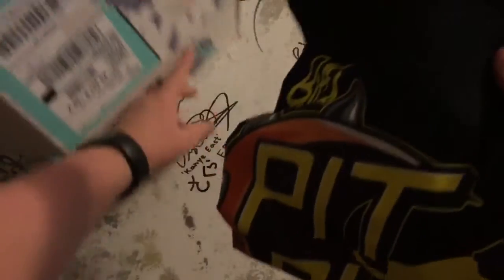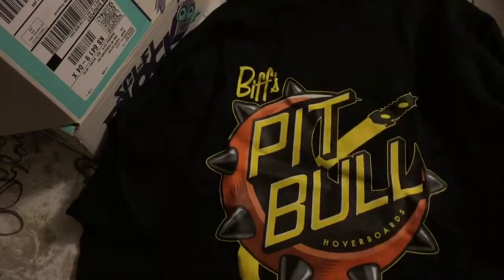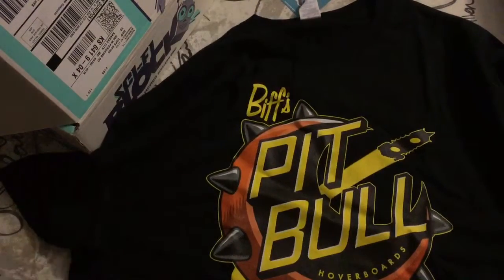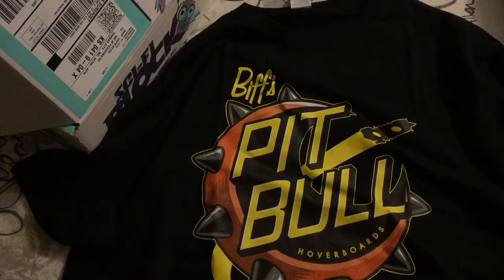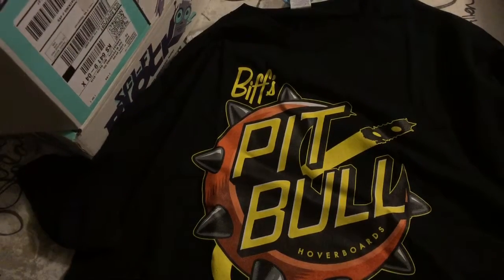Let me see — the shirt is the first thing I felt. What is it? We got an awesome Back to the Future shirt — that's cool.